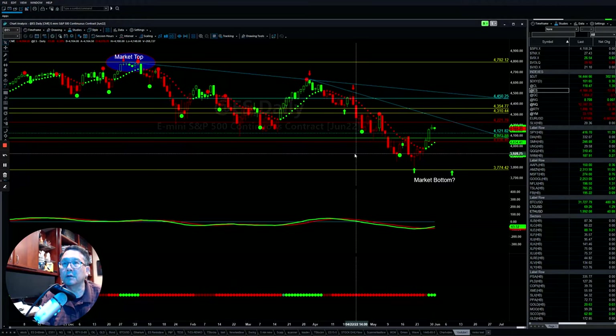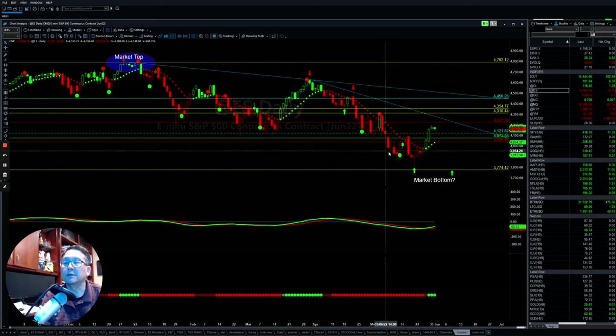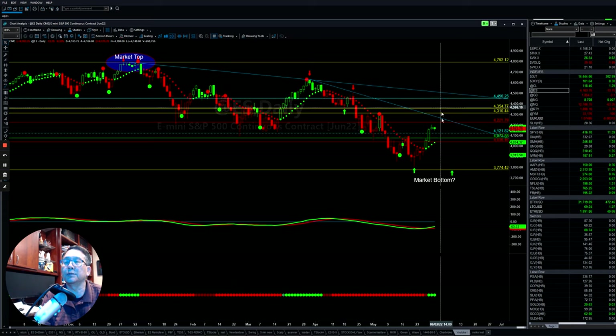Hello everyone, I'm Tom with Stock Navigator and this is the weekly market forecast for the first week of June 2022. As you can see, in the last couple of days, the market was able to gain some momentum after finding strong support, and they pushed it up to the upside.